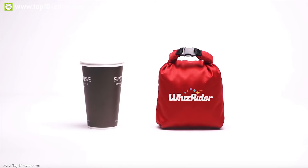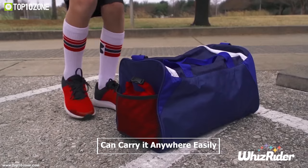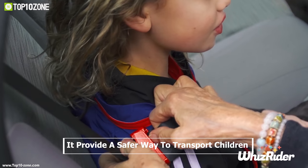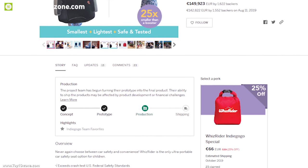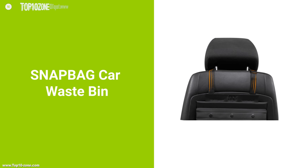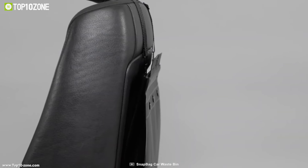Its glow-in-the-dark vest provides extra visibility of kids while hopping in and out of the car and ensures safety. This portable car seat belt is small and lighter than one pound, so you can carry it anywhere easily. Whiz Rider is a must-have for any family to provide a safer way to transport children in cars in any unplanned situations. This children's car seat belt is currently going through its crowdfunding campaign.